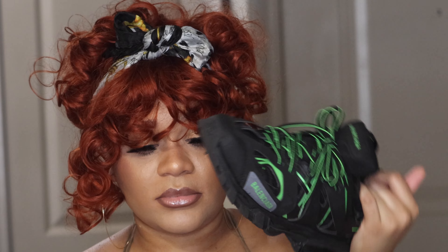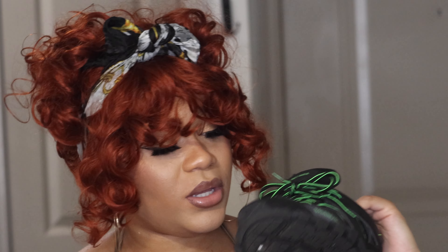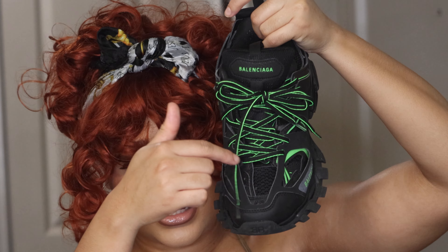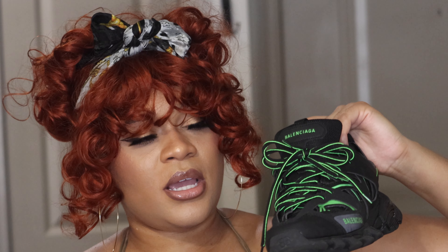I'm a size nine, so in European sizes that would be a 40. It shows your size right here on the front of the sneaker. Overall, those are the cons of the sneaker.